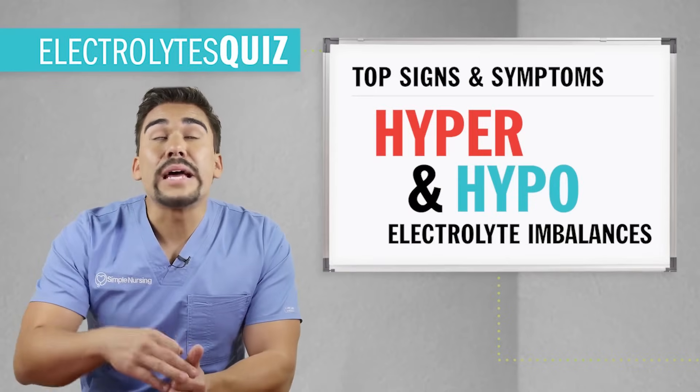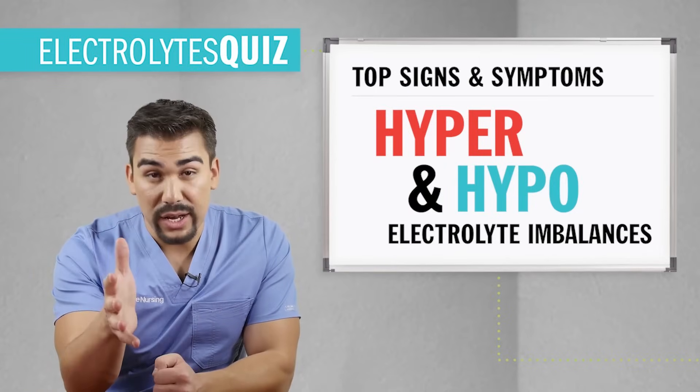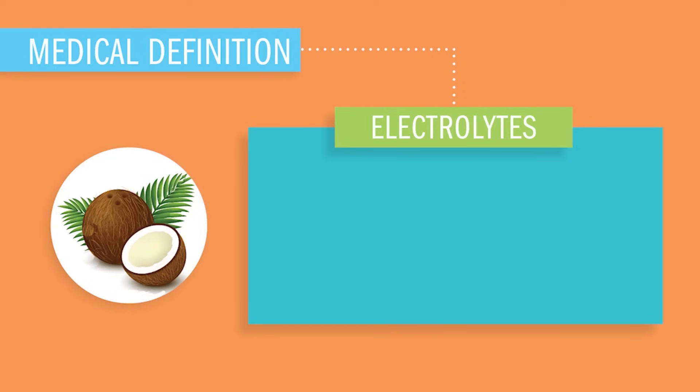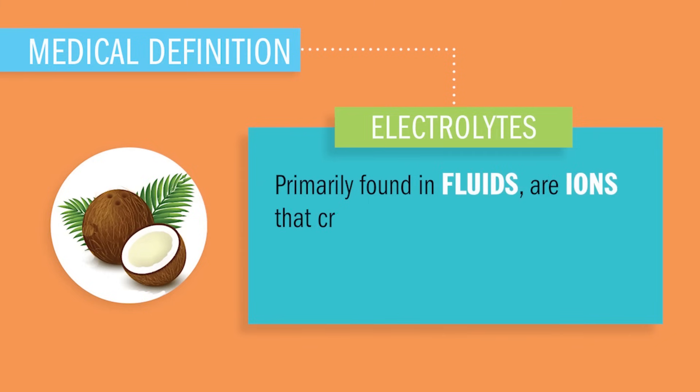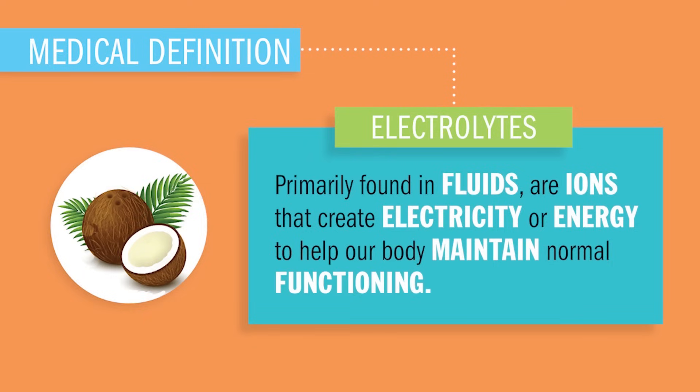Now before we start breaking down the need-to-know information for your exam, what are electrolytes? The medical definition: electrolytes are primarily found in fluids. They are ions that create electrical energy to help our body maintain normal functioning, mainly in the muscles, nerves, heart, and brain.